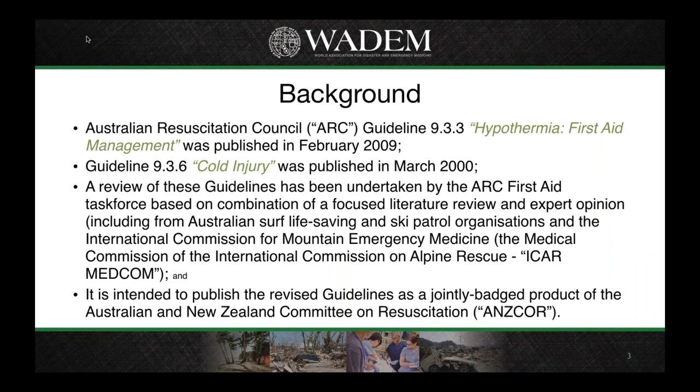Today I'm talking about some of the background to the updates we've been doing to the Australian Resuscitation Council guidelines on hypothermia and cold injuries. There's a policy within the ARC to rotate the review of all the guidelines, and as these were a couple of special interest areas for mine, I was assigned these to take the lead on. It's also good that we have some surf life saving representatives on the ARC, as well as my ski patrol background.